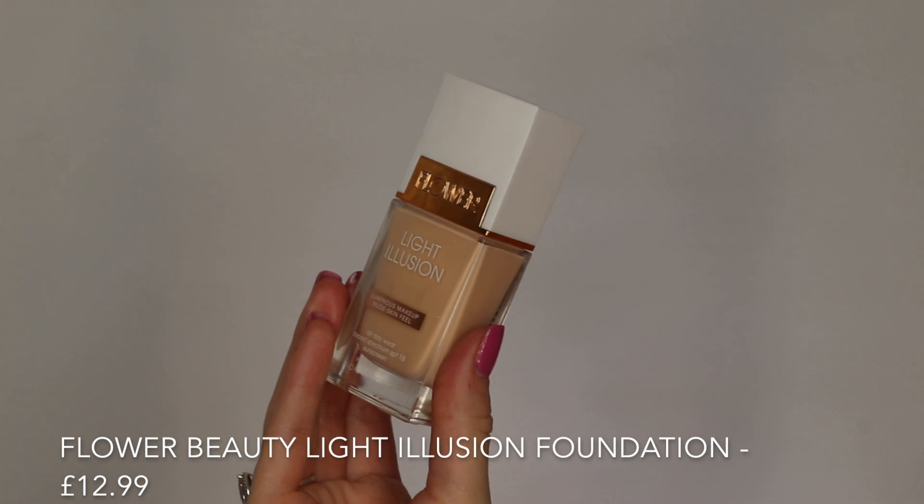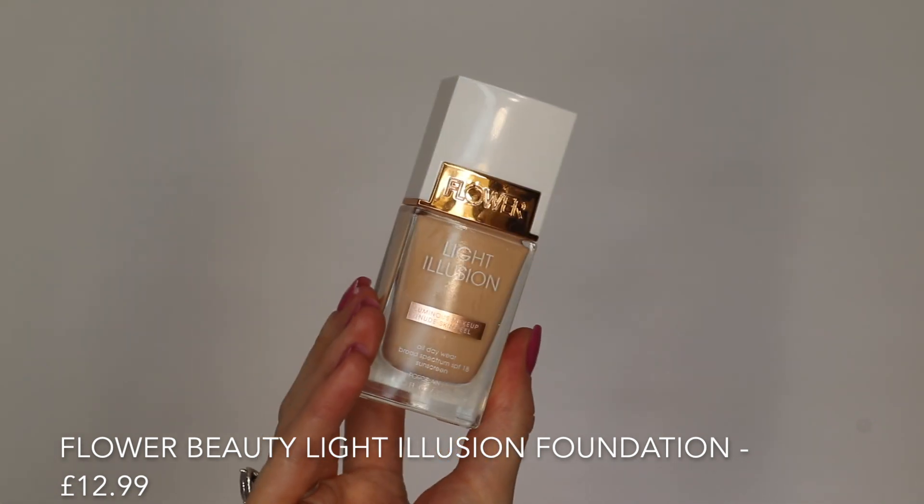For today's foundation I'm going to be using the Flower Beauty Light Illusion Foundation. I've used it probably once before but I can't really remember what it looked like on my skin. I've heard a lot of people say this is really good, so I'm going to use it today in the shade Porcelain L1. I'm so hot right now — I don't know how this makeup is going to stick to my face because I feel like I'm just going to sweat it off. This foundation looks really dewy, which I usually like, but today I feel like it's just not going to last.